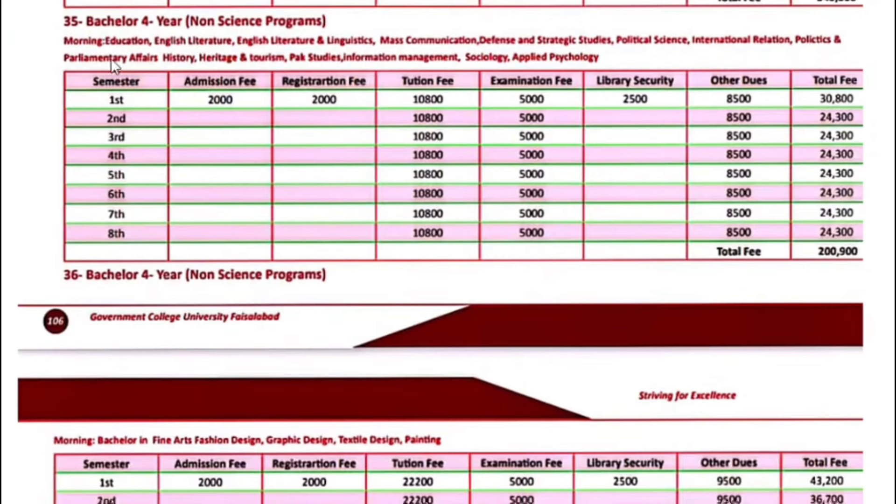Bachelor 4-year non-science programs including Education, English Literature, English Literature and Linguistics, Mass Communication, Defence and Strategic Studies, Political Science, International Relations, Politics, Parliamentary Affairs, History, Heritage and Tourism, Park Studies, Information Management, Sociology, and Applied Psychology — the first semester fee is $30,800. Next semester onwards, $24,300.